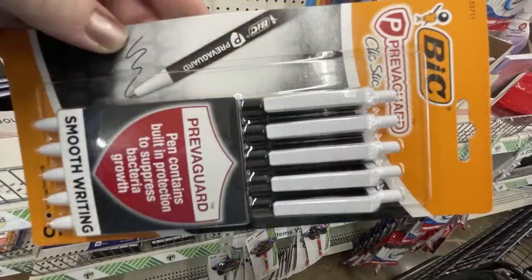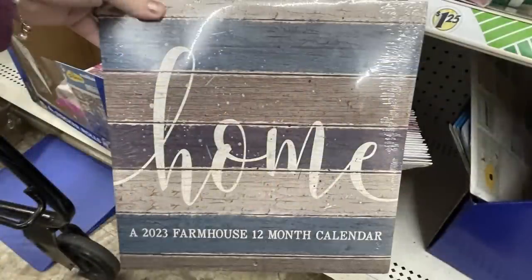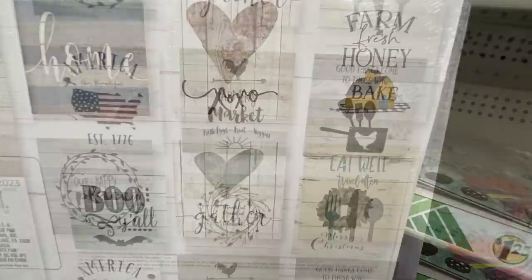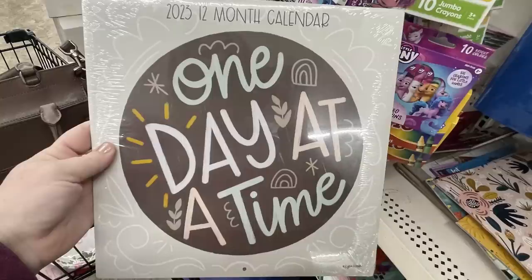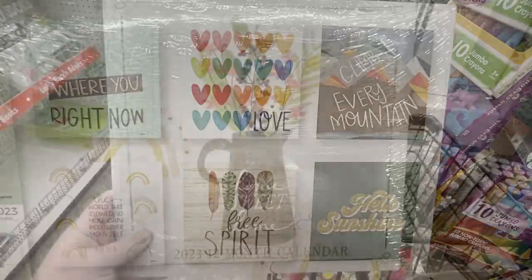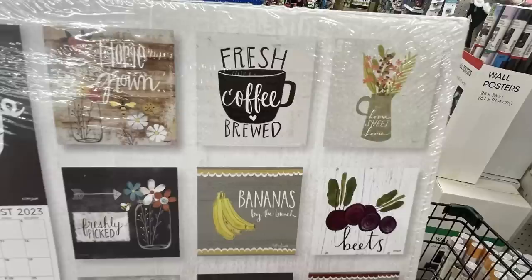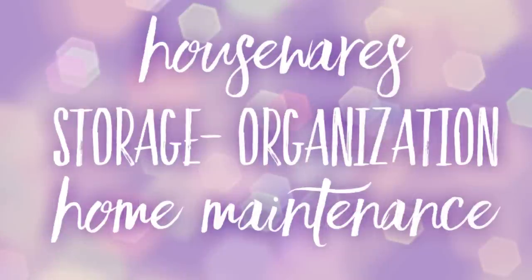They had some Bic brand pens that help prevent bacteria growth — those were really important during COVID. And there were these new calendars restocked, which are very popular because people like to use them for crafting. You get the full-size picture inside the calendar — a lot of them have a farmhouse feel, and a few boho style pictures. There are quite a few calendars with nice pictures and sayings you can repurpose into crafts once you're done with the calendar or even before.